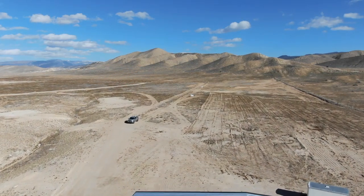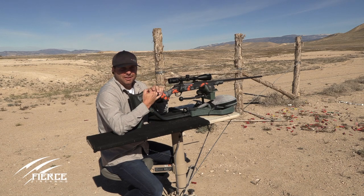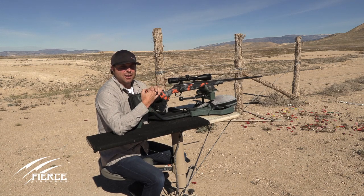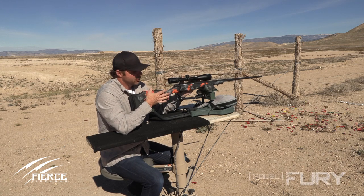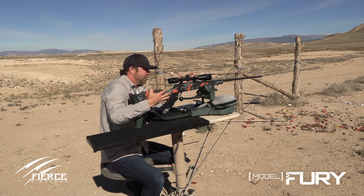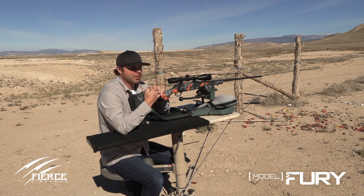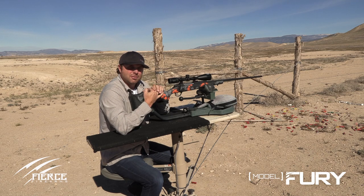Hey everyone, what sets us apart here at Fierce Firearms from everyone else in the higher end rifle industry is that we build a custom rifle that's actually affordable. This is our Fury model, our Fierce Fury. This particular gun is in 300 Win Mag, one of our most popular calibers, and this gun shoots half inch groups at 100 yards.